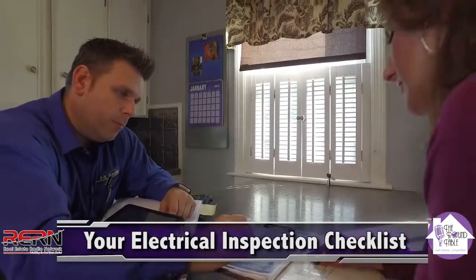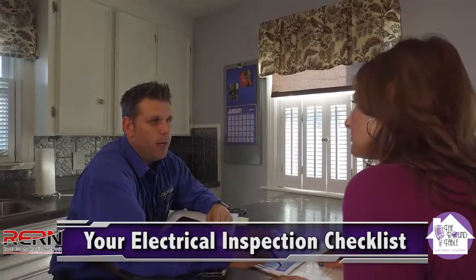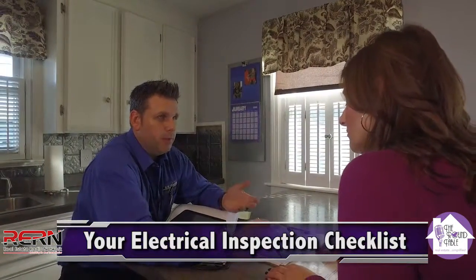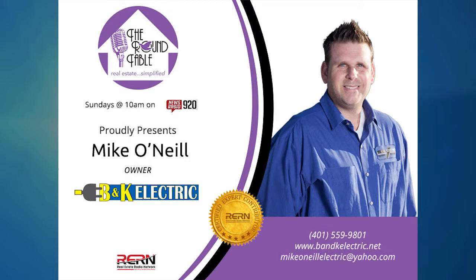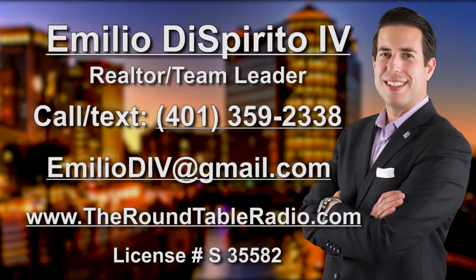So if Mike comes in and suggests what to take care of, and if they use him to do that work, he would refund them a good portion or all of the inspection fee. Win-win situation. That's exactly what we would do. Call Mike O'Neill at 401-559-9801 — Mike O'Neill, owner of B&K Electric.